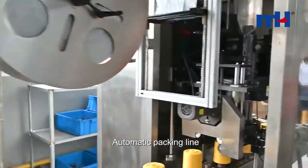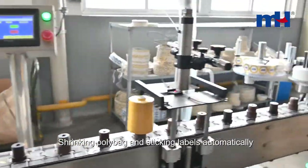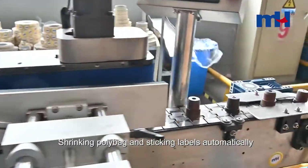Besides, we have equipped an automatic packing line. By this line, we can apply shrink wrap and stick labels automatically, making the appearance of the package more beautiful.